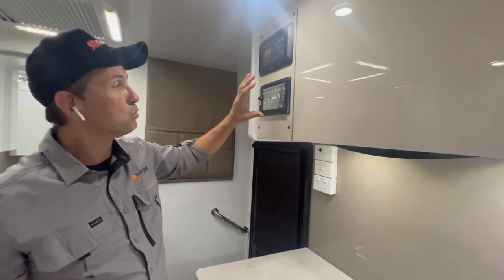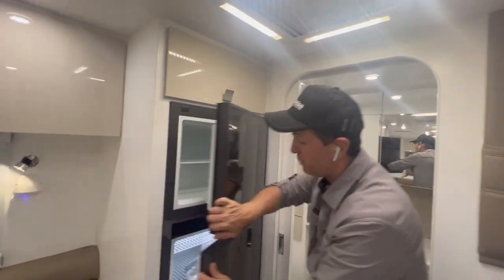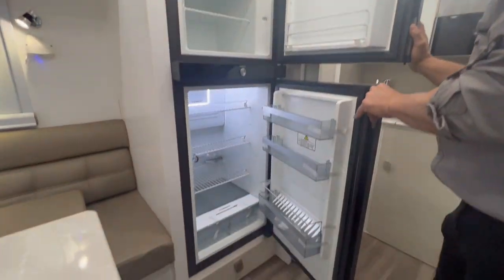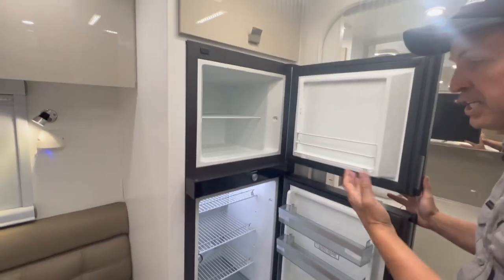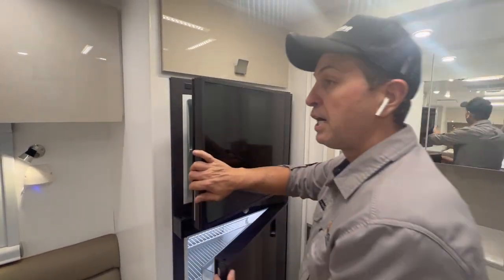Swinging over here, we've got a beautiful two-door 188-litre compressor fridge. You can really feel the coolness in there. Compressor fridges are really making a comeback and are highly sought-after when it comes to off-road vans.